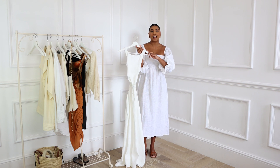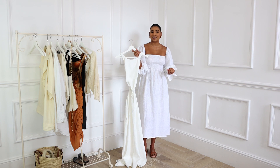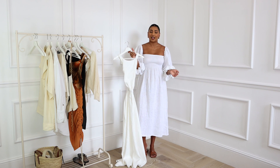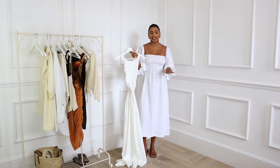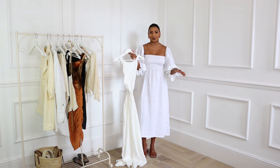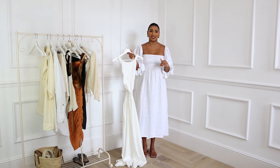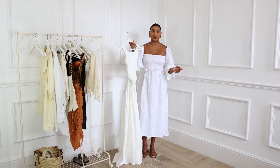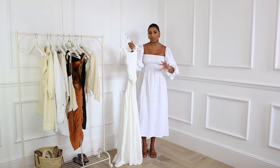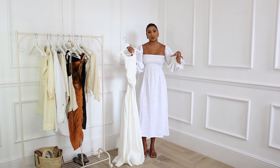This dress is from a brand called Sir, and I purchased it through Farfetch, who I'm proudly working with in this video. Farfetch is an online retailer for luxury items — they always have the most sought-after pieces available. It's my go-to place when I'm looking for something I can't find elsewhere. I love that they stock from designers and boutiques all around the world, so you can support small independent boutiques globally.